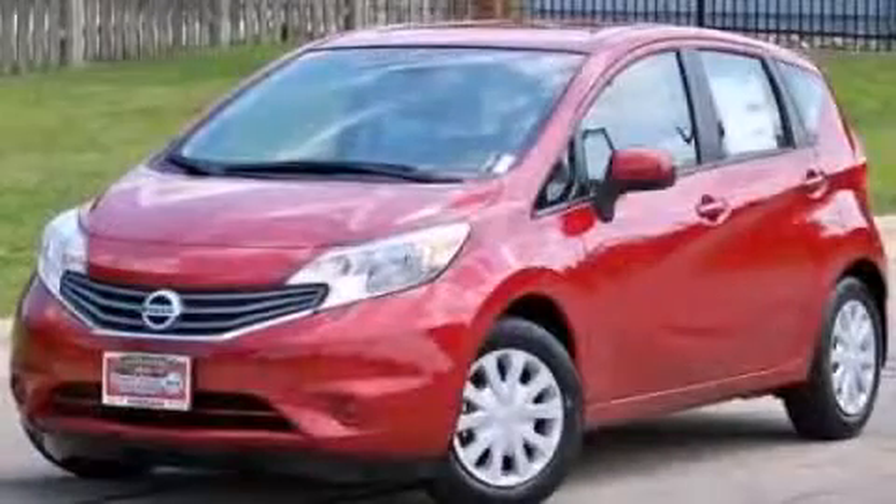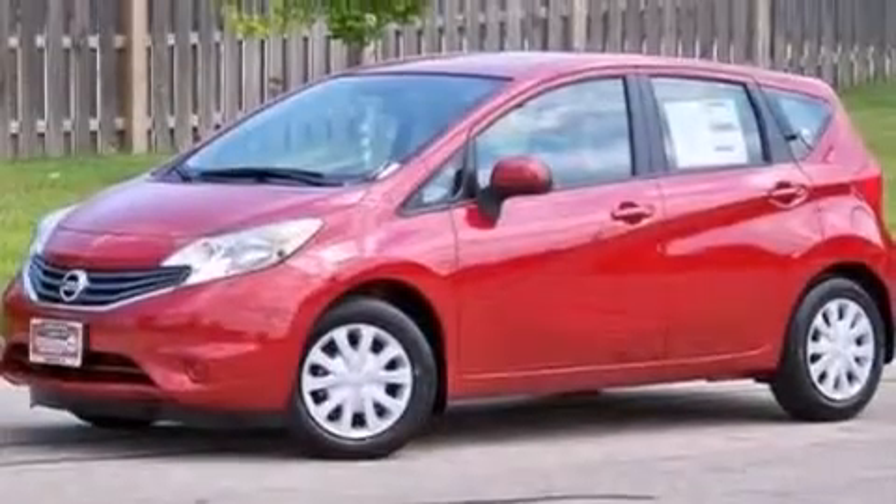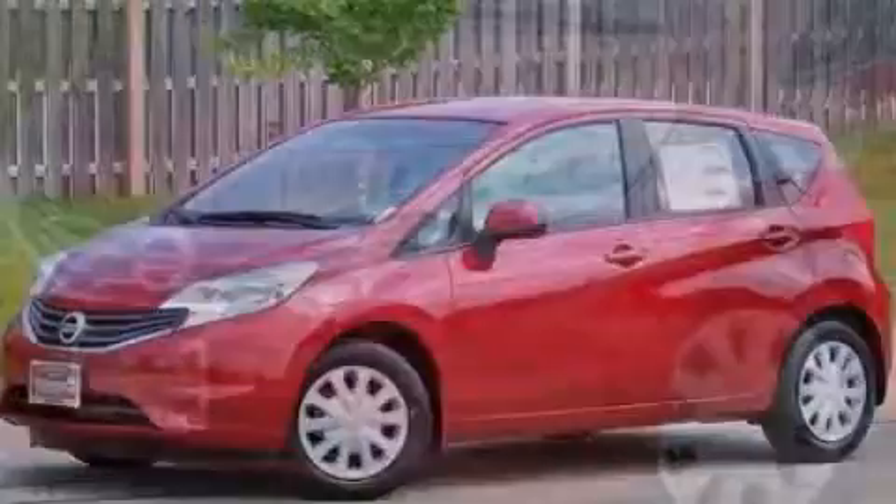This is a brand-new 2014 Nissan Versa. It has a 1.6-liter four-cylinder engine and a continuous variable transmission.